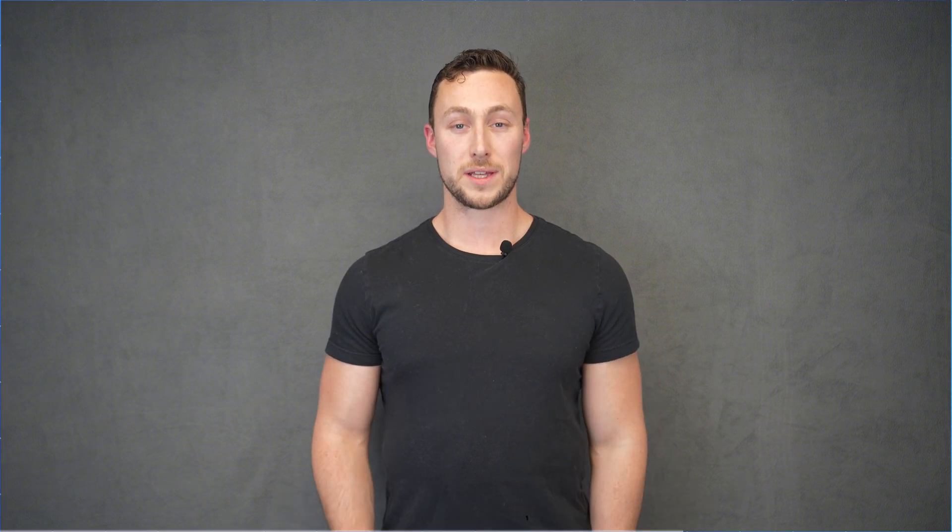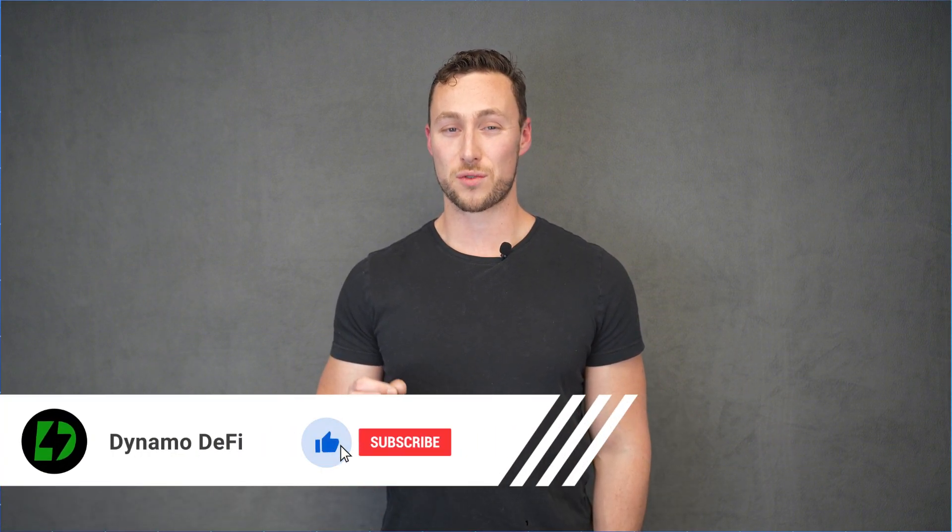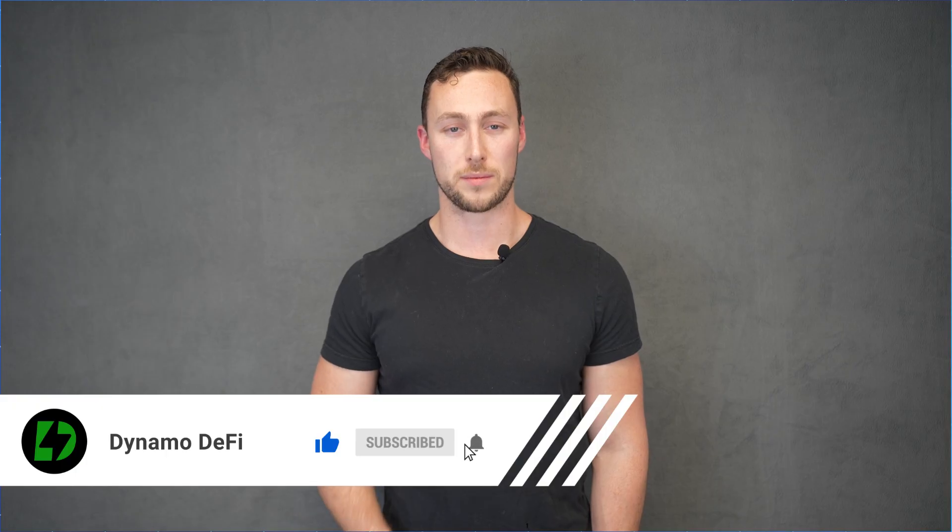Either way, now you know what stablecoins are, how they work, and how to use them. To learn more about new opportunities in the crypto market, you can check out our newsletter at newsletter.dynamodefi.com. Please like and subscribe to help us provide straightforward crypto education to more people. Thanks for watching, and until next time, this is DynamoDeFi.